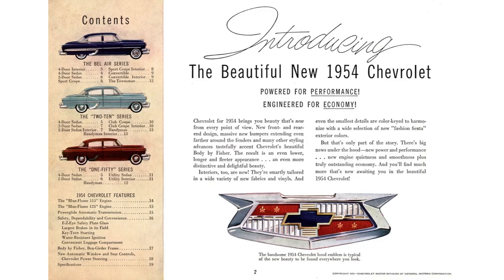Let's go back to this slide because under the contents it shows you the series and what body designs they made. Under the Bel Air, they made a four-door, a two-door sedan, a sports coupe, convertible, and the Townsman wagon.